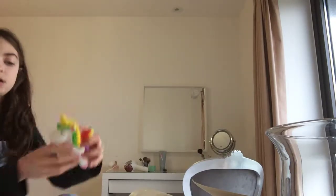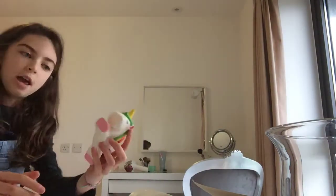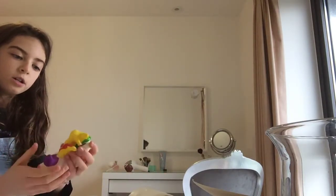This is my other one — it is a unicorn. I feel like this is quite a common squishy to get, but I really like it.